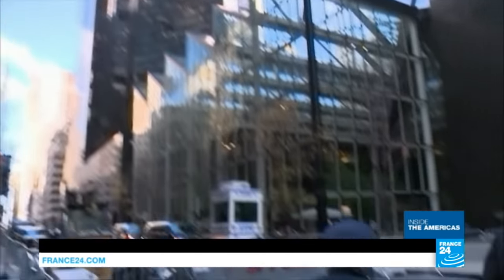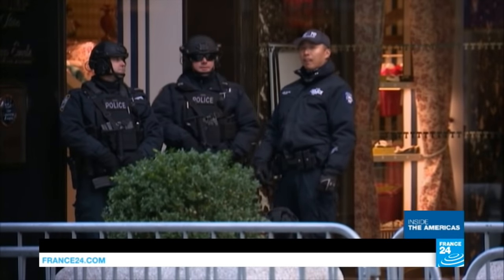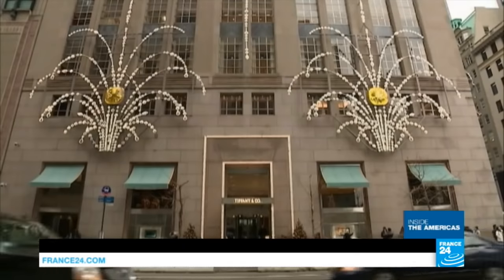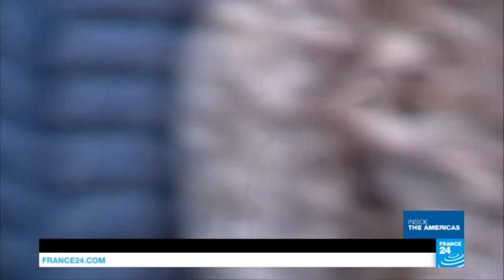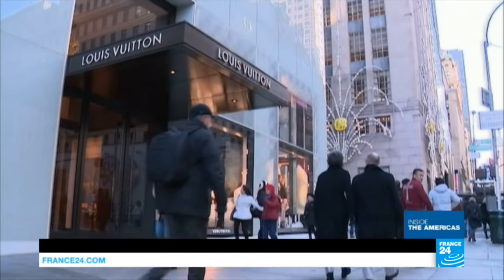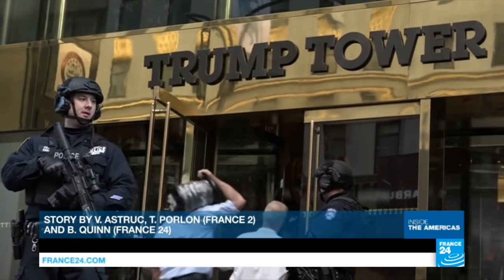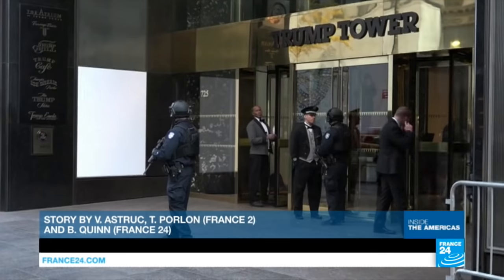Trump Tower seems to have lost some of its residential appeal. That may have something to do with the massive security cordon that now surrounds the area. Luxury boutiques in and around the tower are losing clients, with some itching to move out, since the nuisance won't be letting up anytime soon — because even after he moves to the White House, Donald Trump plans to spend his weekends here.